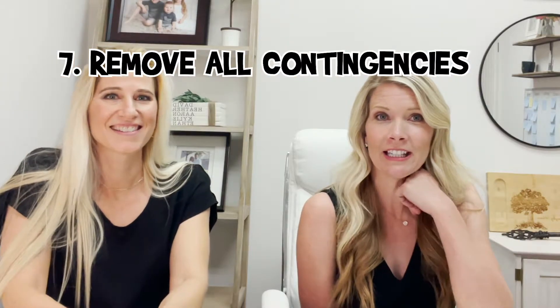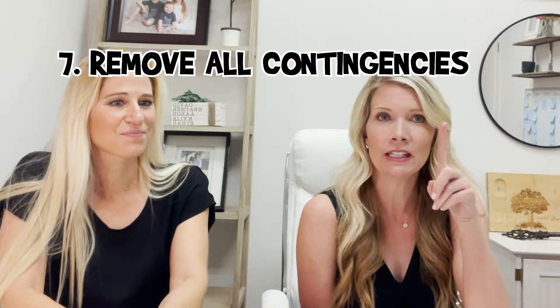Welcome back, I'm Heather and I'm Jen. Number seven is removing all contingencies — that's going to be the loan contingency, the inspection contingency, and the appraisal contingency. Once you remove all those with your realtor, you are locked into the sale and escrow is almost complete.